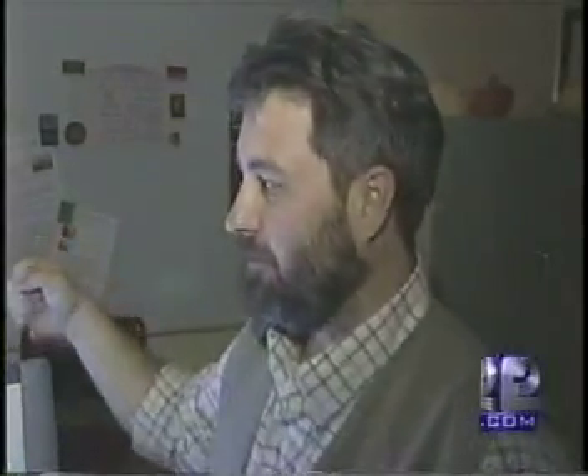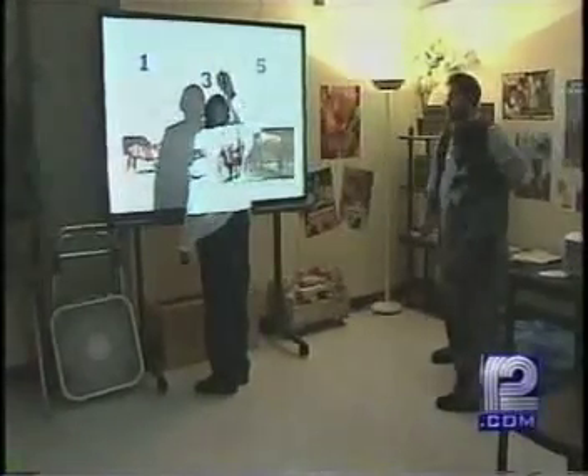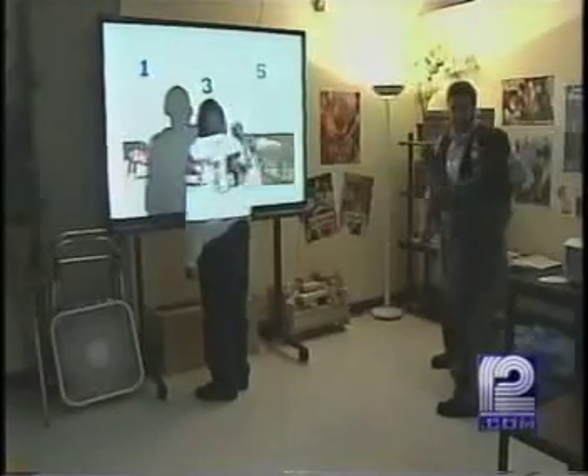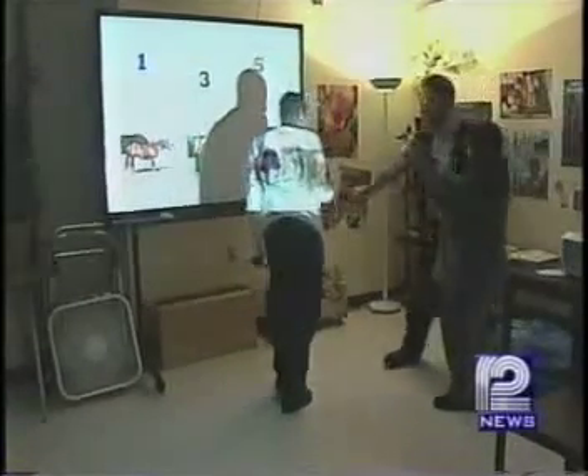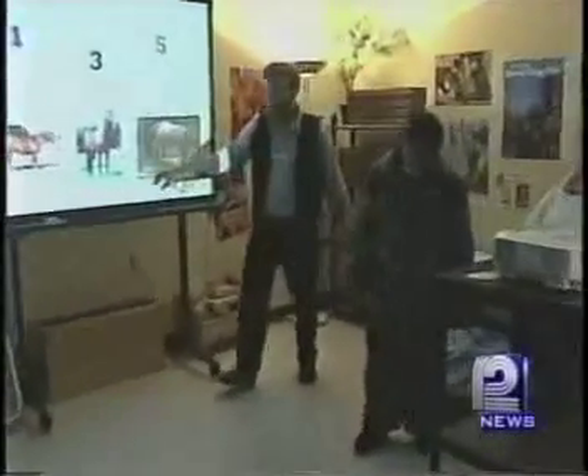We have to have units like this to show people the difference. The kids say for them it is making all the difference, opening up a whole new world. In Milwaukee, Mike Anderson, WISN 12 News.